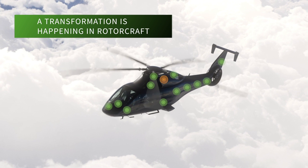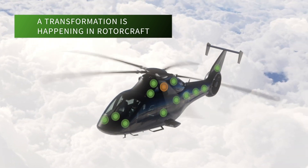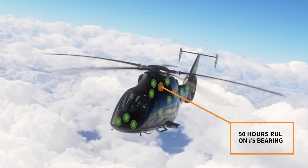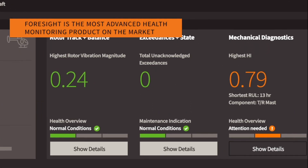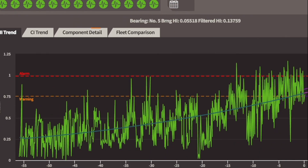A transformation is happening in rotorcraft. Remote monitoring and predictive analytics are combining and providing operators with never-before-possible insight. GPMS's Foresight represents this future — the system offers the most advanced health monitoring capability on the market today.